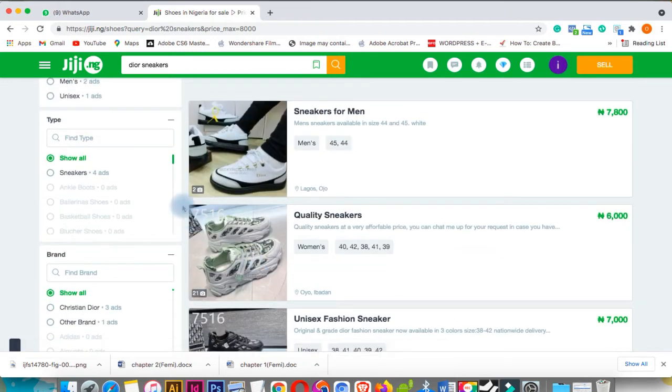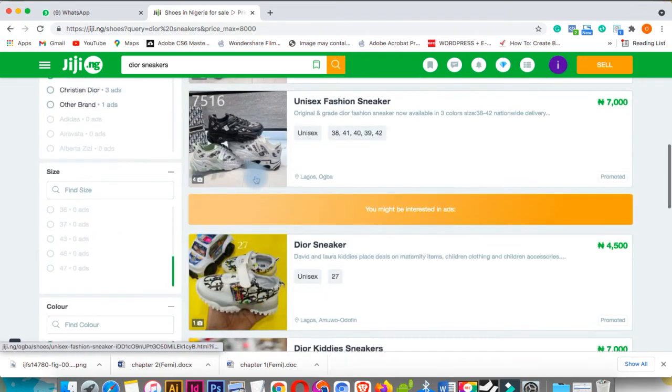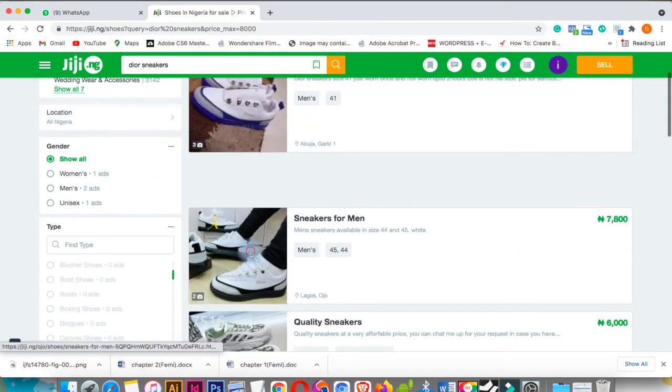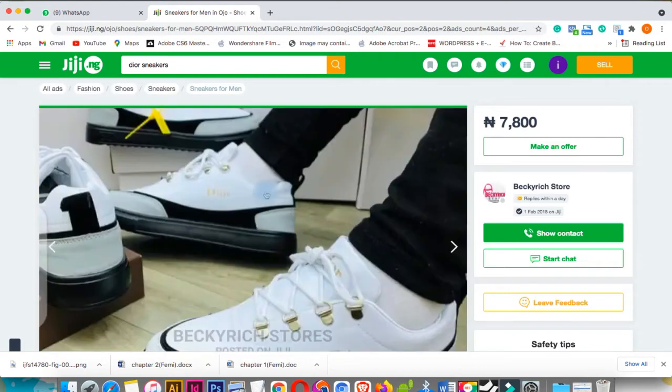Just make sure you search the exact product using the search button, then use the price filter. What the price filter does most of the time is filter out the retailers from the OCA sellers, because the OCA seller's price will always be lesser than the retailer's price. Both OCA sellers and retailers use the same portal, so just filter by price and product type — it will definitely bring out the product you want. As you can see, this person is sending it new, Lagos, at 7,500 naira. I bought it at almost twice this price.